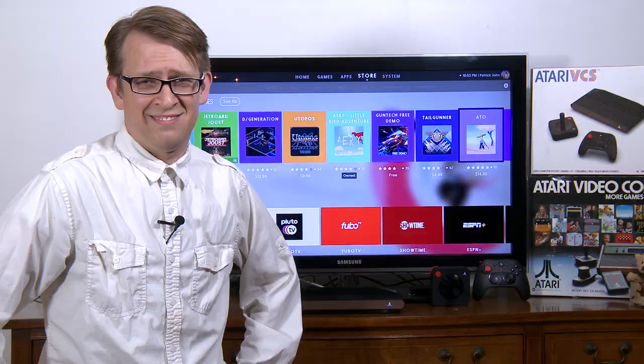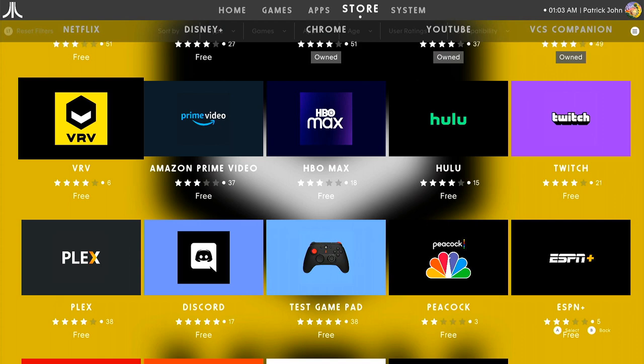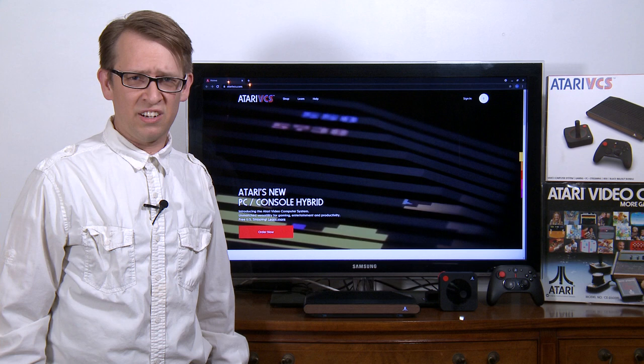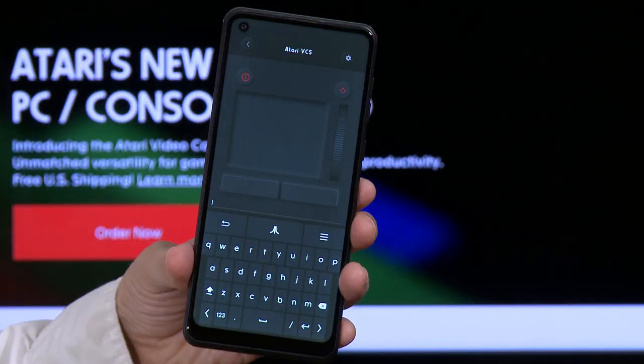You can browse the web with the Chrome app, or install any streaming apps like Netflix, Hulu, YouTube, you know what I mean. Instead of needing to use a controller to browse Chrome or a streaming app, you can use a mouse or keyboard, or even more convenient in my opinion, you can use the VCS companion app on your phone.